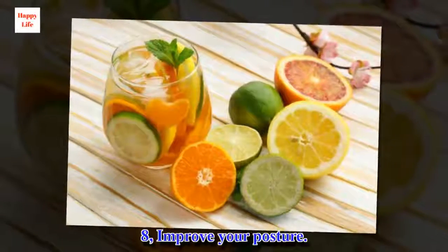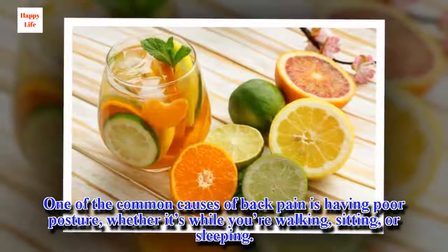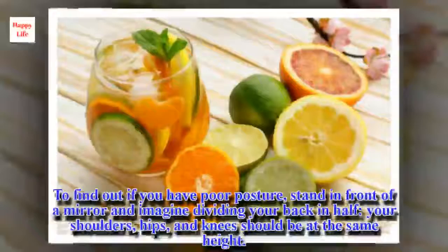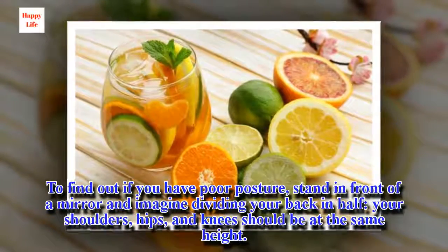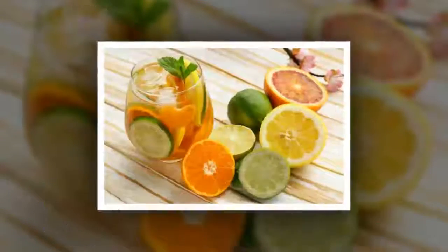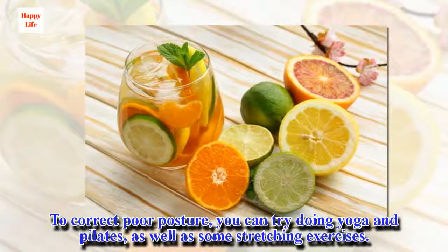8. Improve Your Posture. One of the common causes of back pain is having poor posture, whether it's while you're walking, sitting, or sleeping. To find out if you have poor posture, stand in front of a mirror and imagine dividing your back in half — your shoulders, hips, and knees should be at the same height. To correct poor posture, you can try doing yoga and pilates, as well as some stretching exercises.